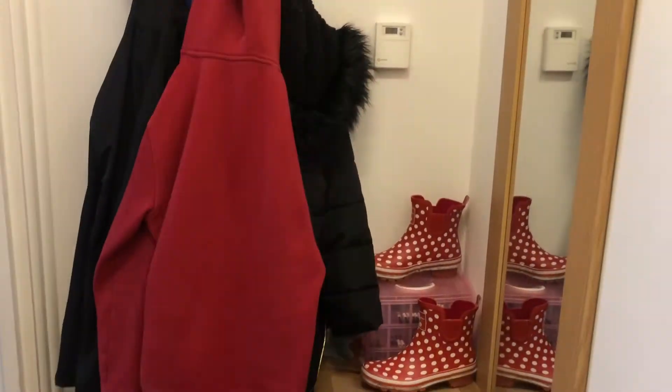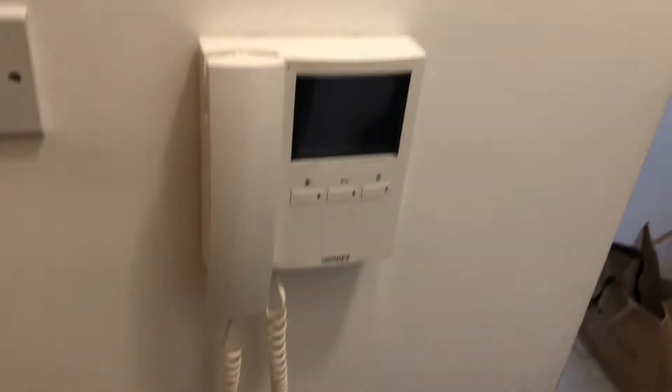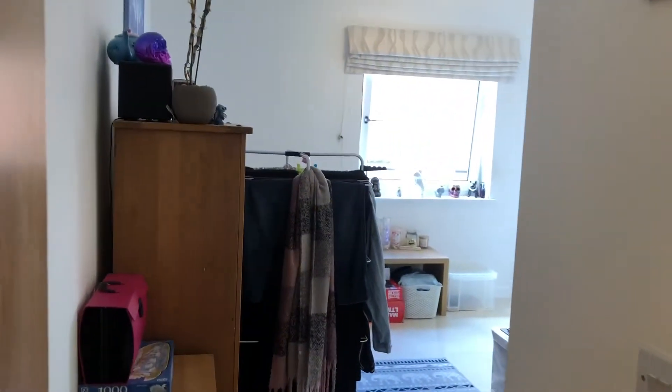Hi there, it's Lucy from Jones Robinson Estate Agents and I'm over at Nicholas Wharf. Let's go take a look around. Coming in from the front door, you've got the hallway which is really good, and then coming through.